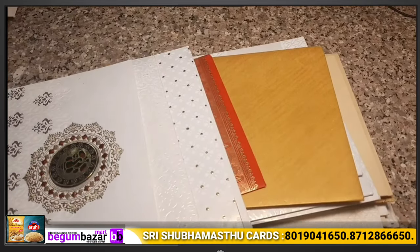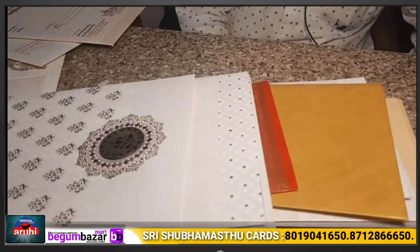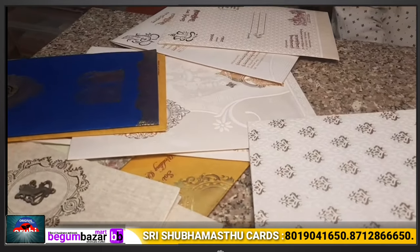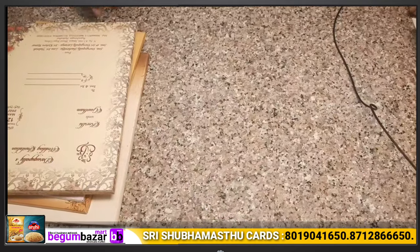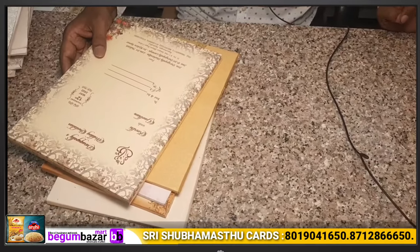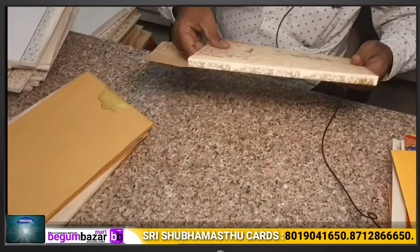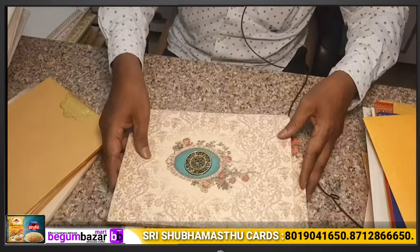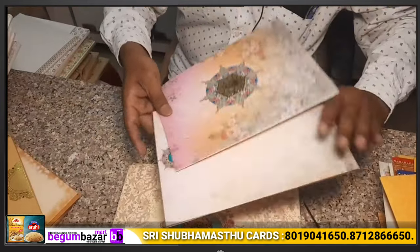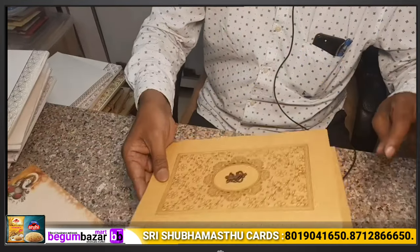We are a complete wholesale supplier. Our cards come from Bombay, Delhi, Calcutta, and Ahmedabad. If the order is more than 500 rupees worth, we offer a good rate. Boxes are around 16 rupees, and some are about 38 to 40 rupees. For example, this box is 38 rupees, whereas this one is 25 rupees.